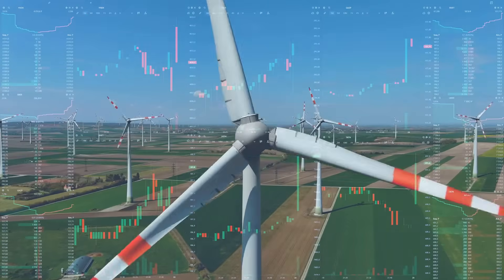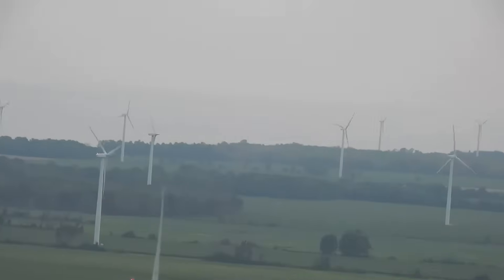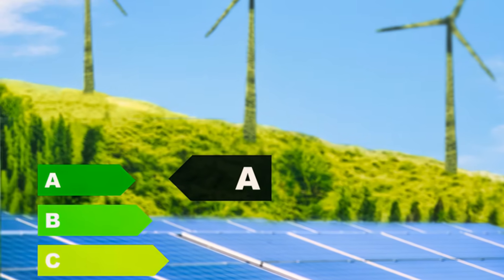Unlike fossil fuels, wind energy does not produce harmful emissions. It helps combat climate change and reduce air pollution. This makes wind power a vital part of a sustainable future.